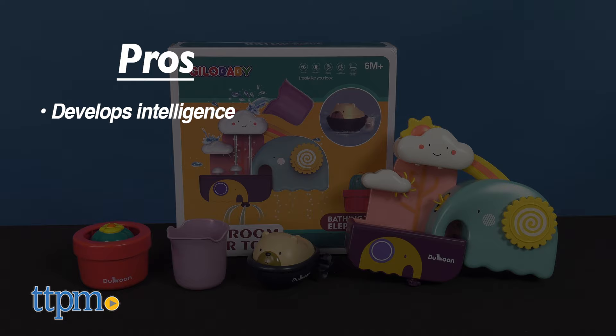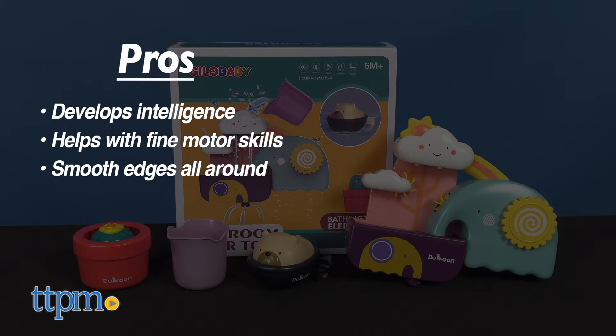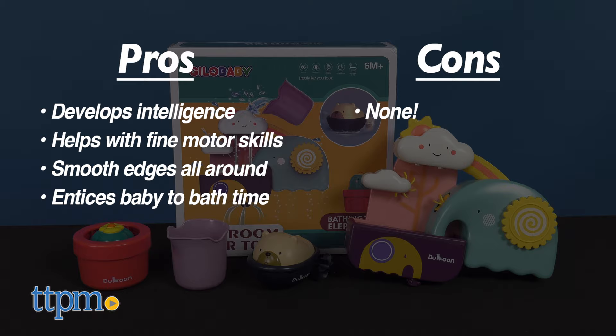My pros: it develops baby's intelligence, helps with fine motor skills, the whole toy has smooth edges all around, and it's a perfect way to entice babies to want to take baths.